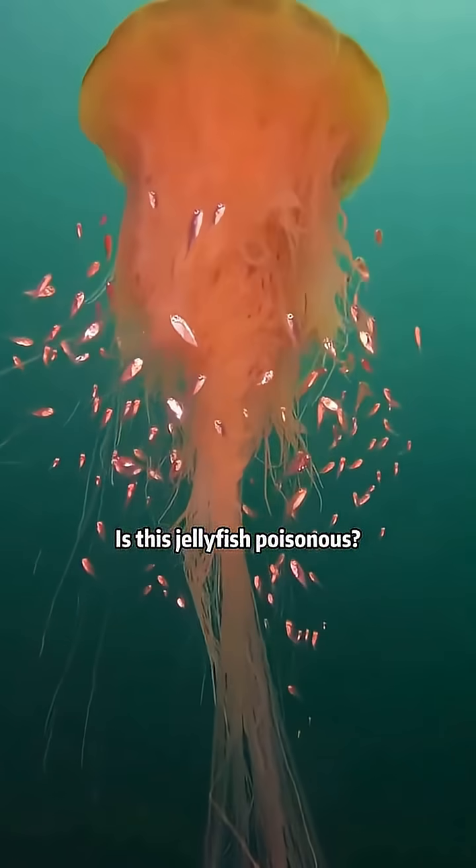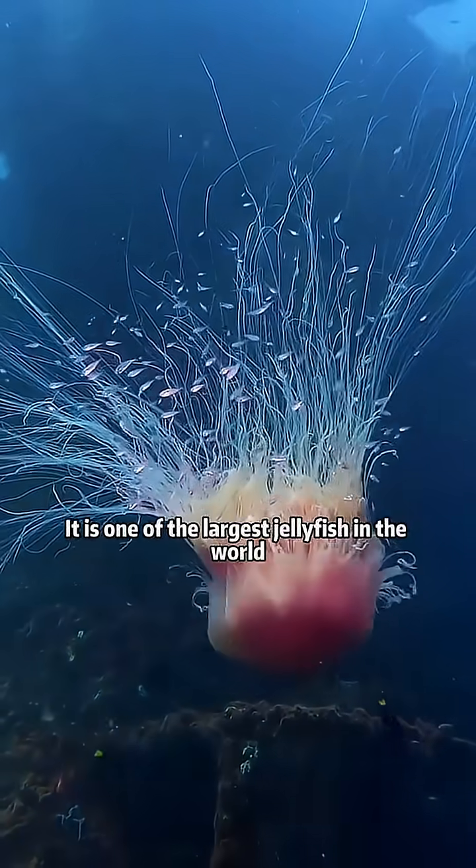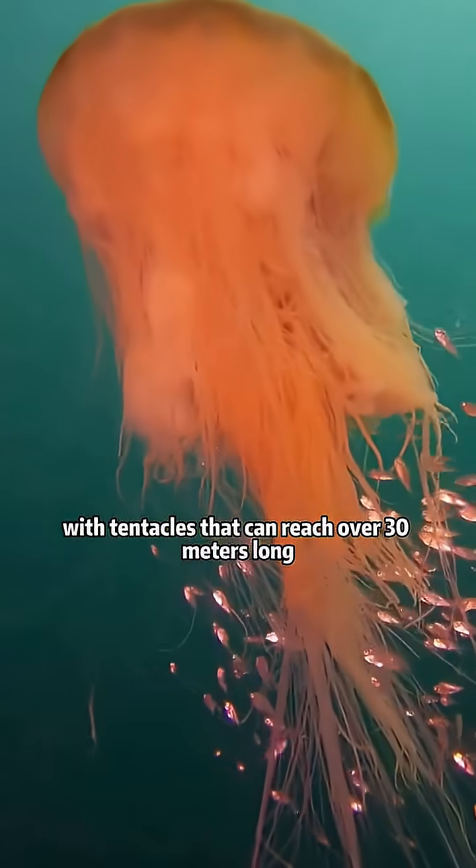Is this jelly for sporthonens? This is the lion's mane jellyfish. It has strong toxicity. It is one of the largest jellyfish in the world with tentacles that can reach over 30 meters long.